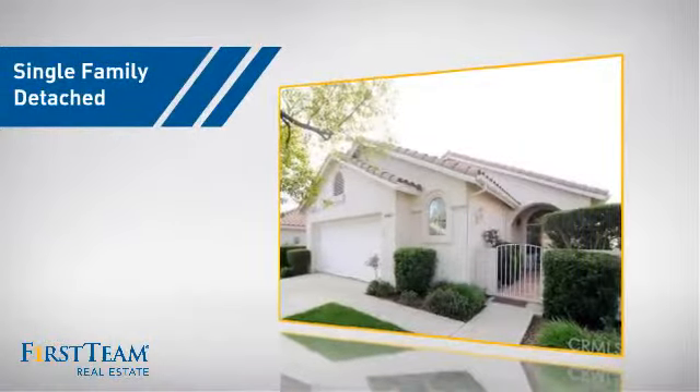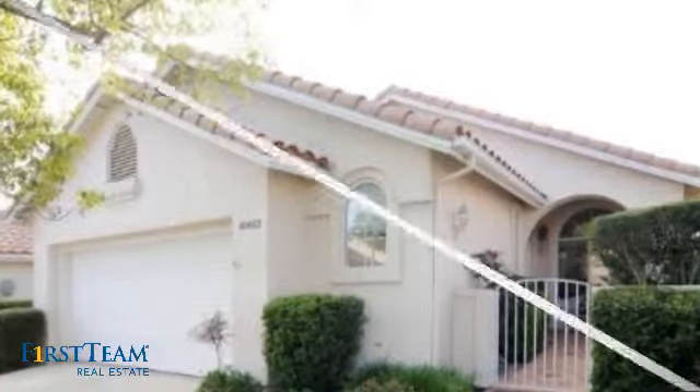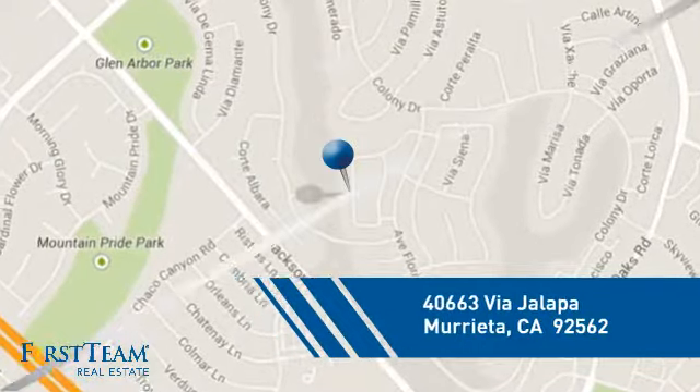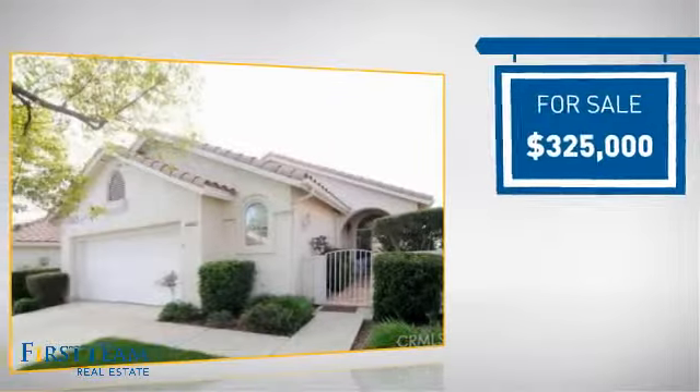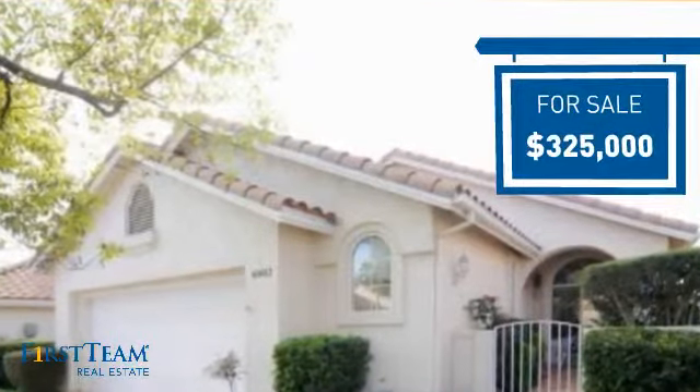This detached home is a great choice for families who want the privacy of their very own lot, and it's located in this area. Currently listed at $325,000, it offers an excellent value for the area.